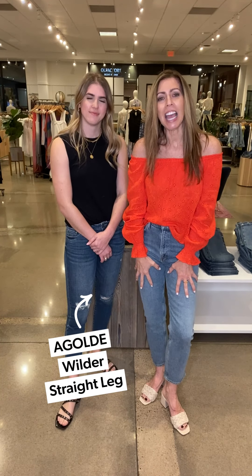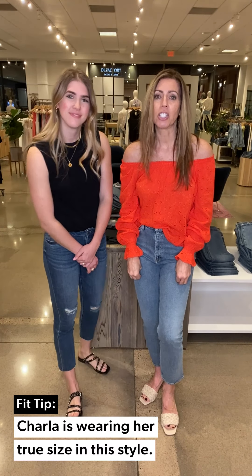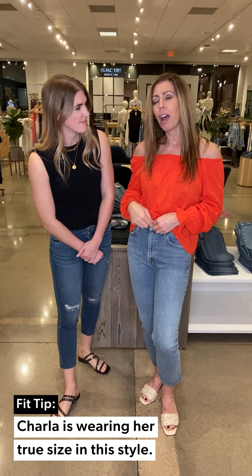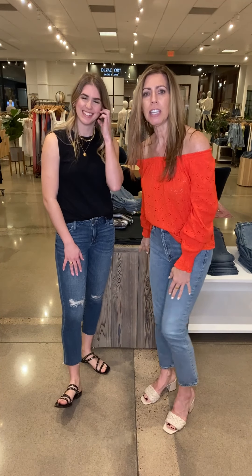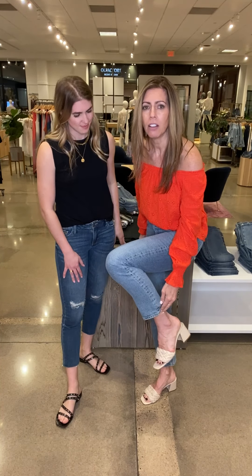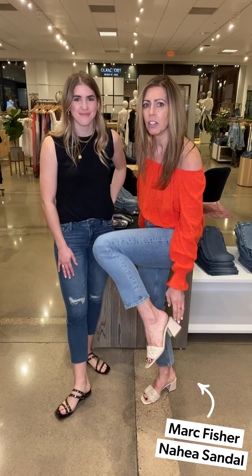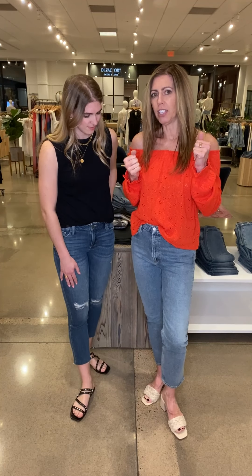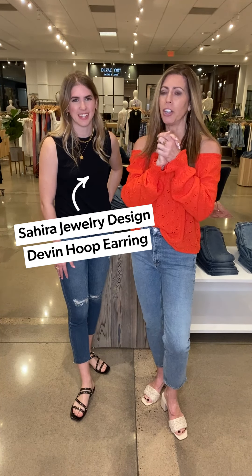I want to show off this great pair of denim — I am treating myself to these Agolde jeans. This is their newest style called the Wilder. It has a little bit of stretch, a nice high rise, and a zipper — everything we could ever wish for. They hit me right above my ankle, which shows off these darling little Marc Fisher braided sandals with a little block heel, which really elevates the look. I just threw on some gold hoop earrings and I'm ready to go.